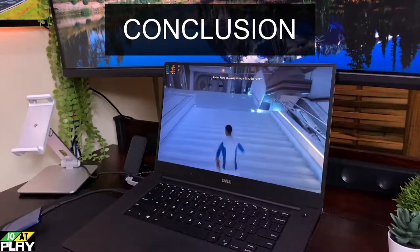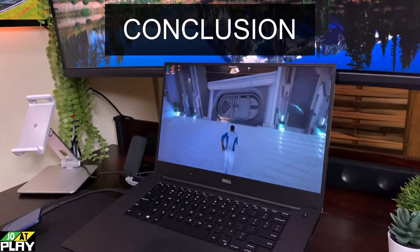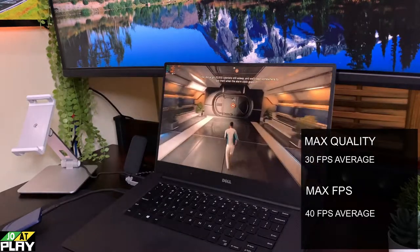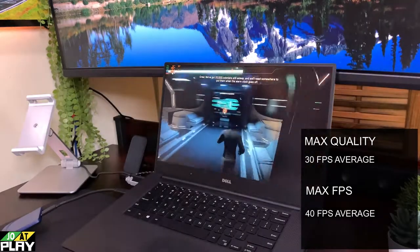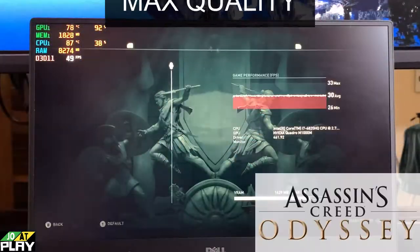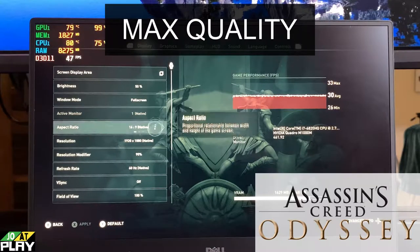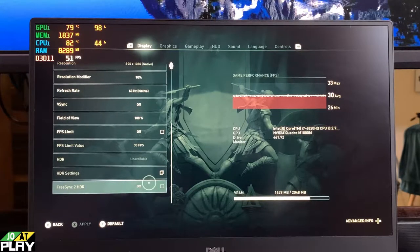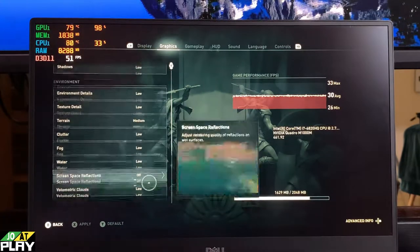In conclusion, we got Mass Effect Andromeda running at around 30 frames average at max quality and 40 frames average at max FPS, with a resolution modifier at 90 percent and pretty much everything on low graphics.